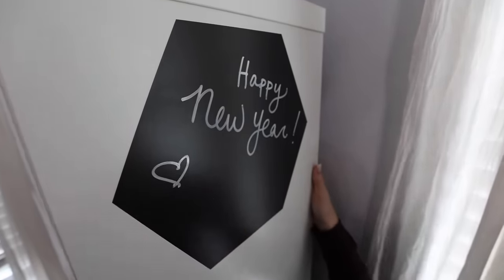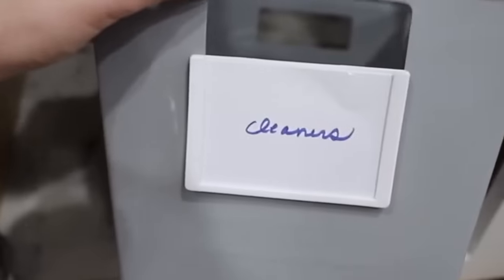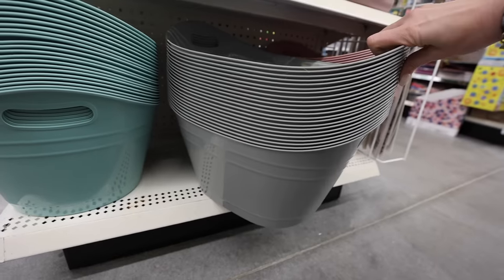Two super secret products you want to keep your eyes peeled for, especially in pantries and bathrooms, are the labels. They have picture labels that go over your bins, and they fit perfectly on those Dollar Tree locker-style bins. If you're looking to organize your kitchen and the bathroom fast, look no further than the Dollar Tree.